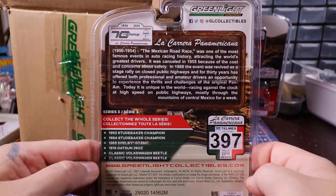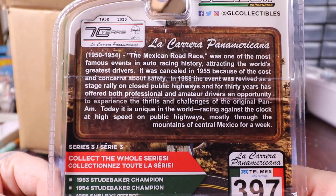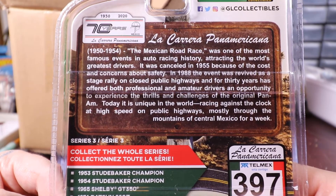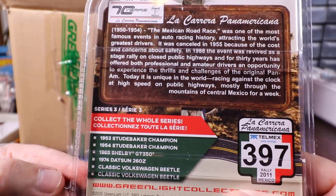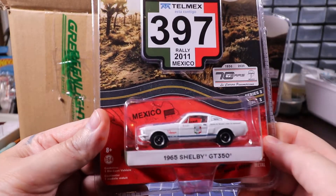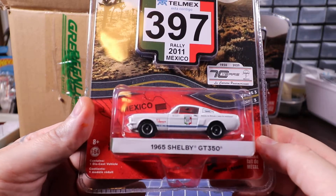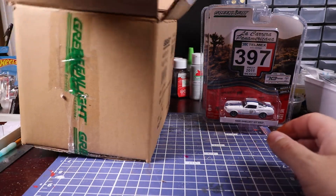I can show you the back. The La Carrera Panamericana was four — or I guess five races that they did, and then they started doing commemorative races. I think the cars have to be at least a certain age to be able to race, so no modern cars — it's all classic cars.